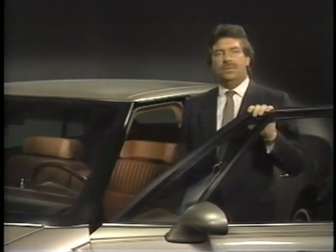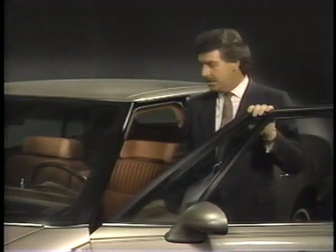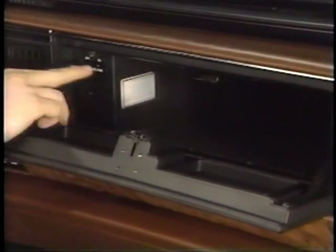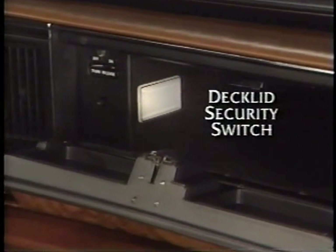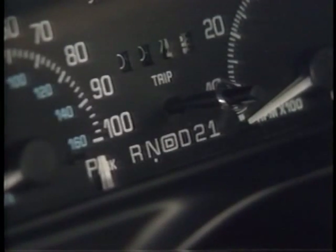Here's another new feature: the deck lid and gas filler door switches are now located on the instrument panel just to the left of the steering column. The trunk release is also controlled by the deck lid security switch located in the glove box. The deck lid can only be released if the security switch is on and the gear selector lever is in the park position.